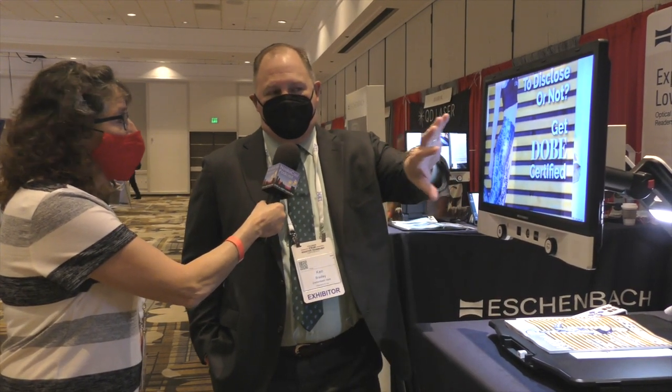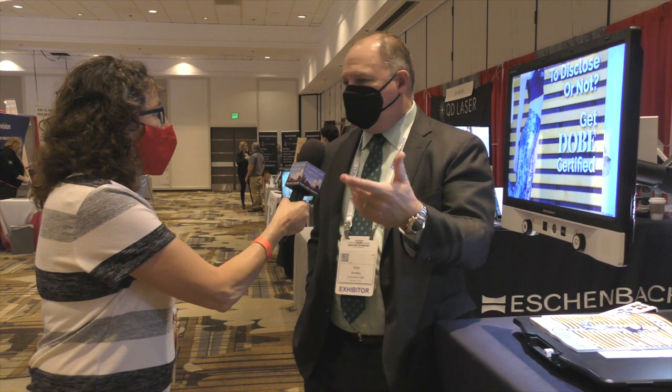It's a closed circuit video system. So it has a camera, a processor, and a display system, and the combination of those things working together these days are capable of providing a high definition image for the user, a wide range of magnification levels well in excess of what historically has been available, especially through optical products, which is also an important part of our product line.